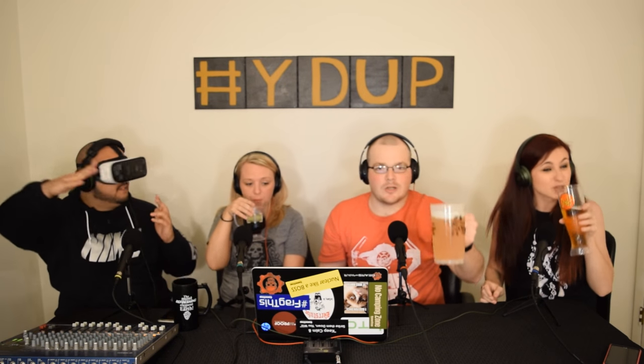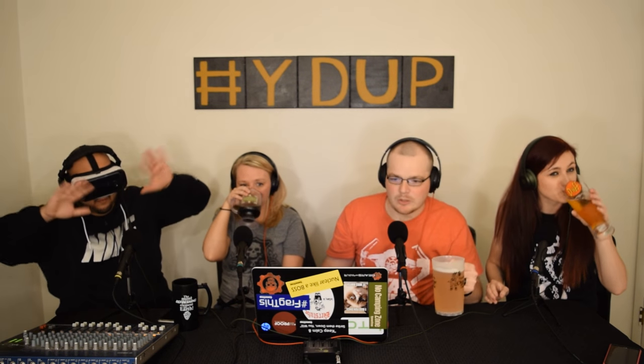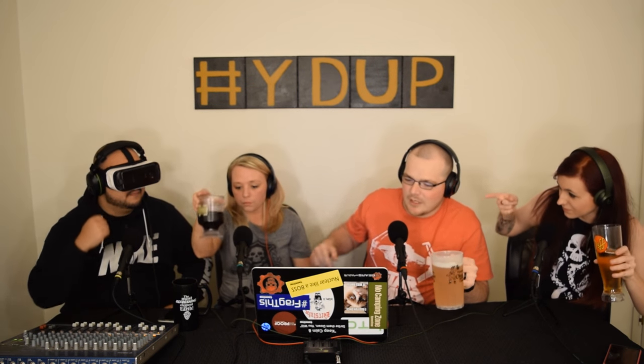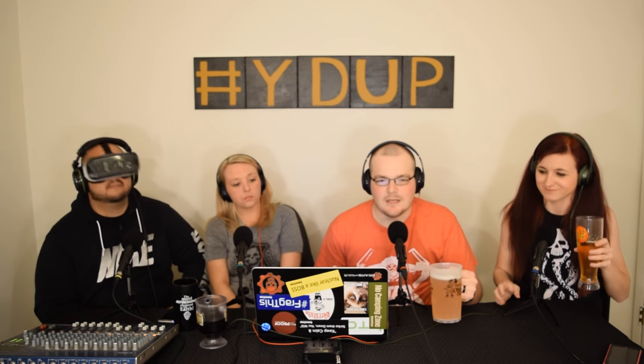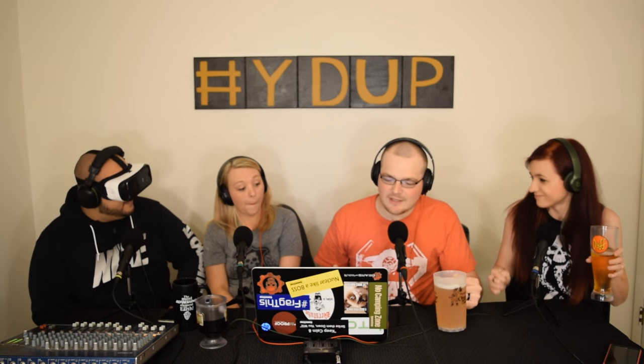What is up, you guys? Welcome back to your Drunk Uncles podcast. I am Cody. To the far right we've got Chaz, we've got Beth, and to the left of me we've got Brittany. We've got a full house tonight, and we're talking about virtual reality.